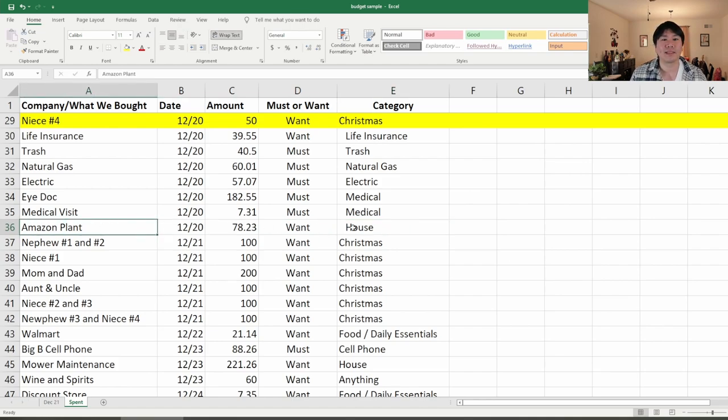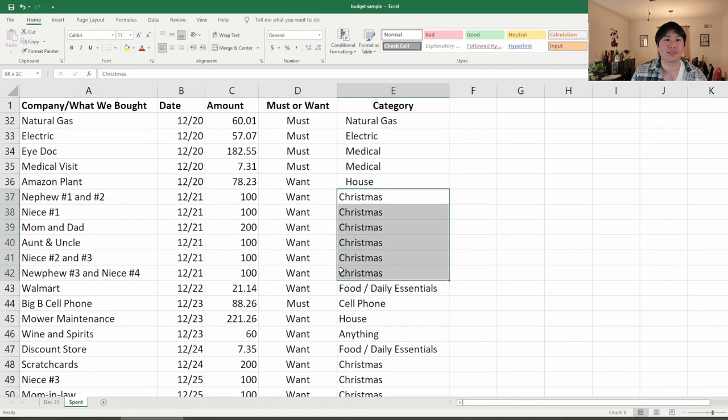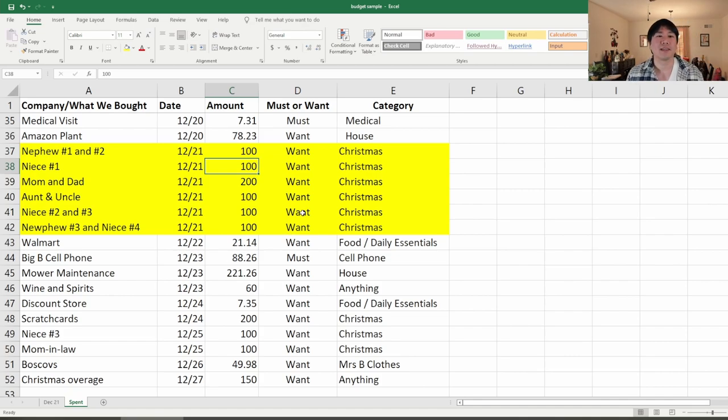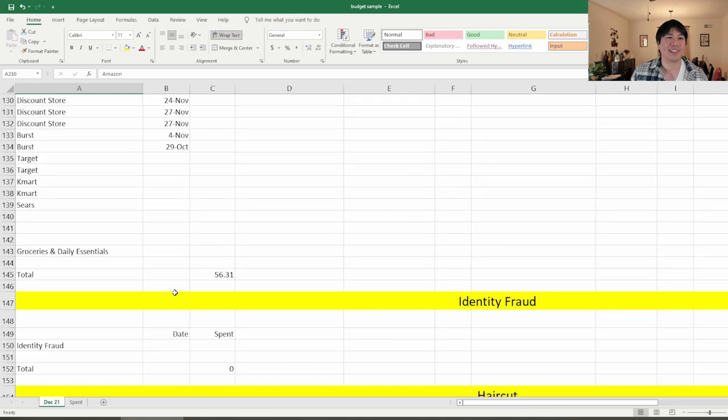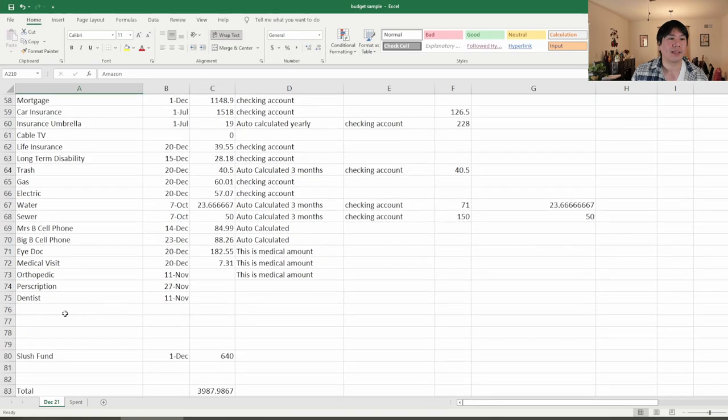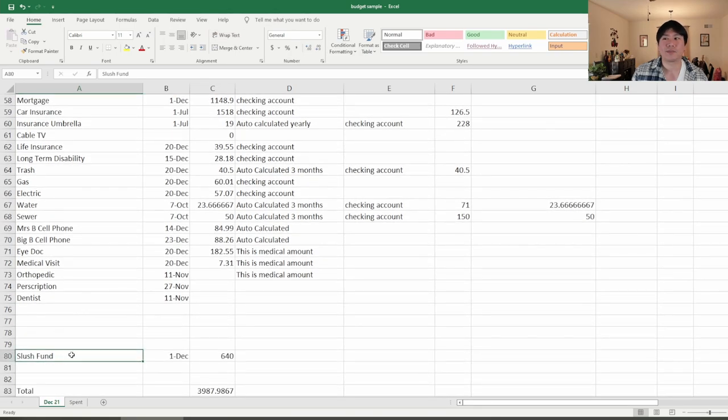Amazon plant — another house item. Then Christmas, Christmas, Christmas, Christmas. Yikes! Christmas is painful — December just hurts. What you're not going to see on this budget in front of you is what I call the slush fund. It's under the must category in the actuals. We have a slush fund, and I'm going to explain that right now.